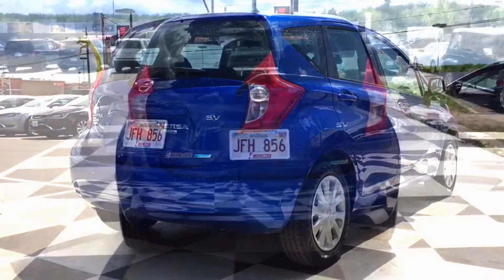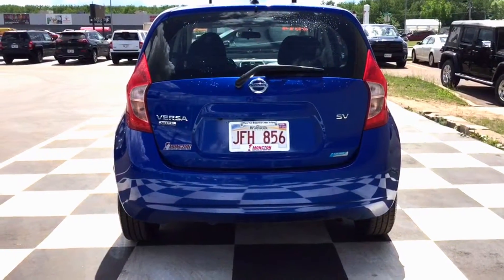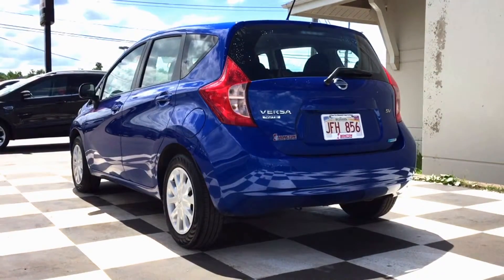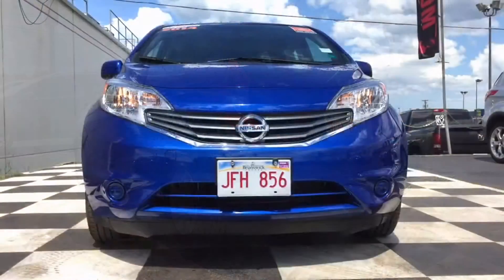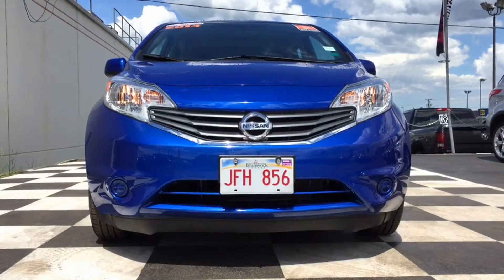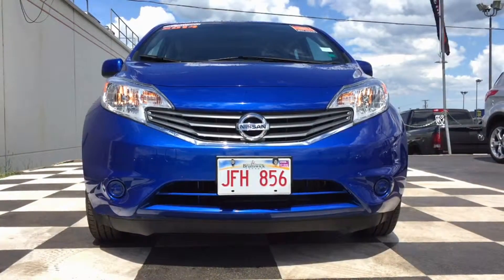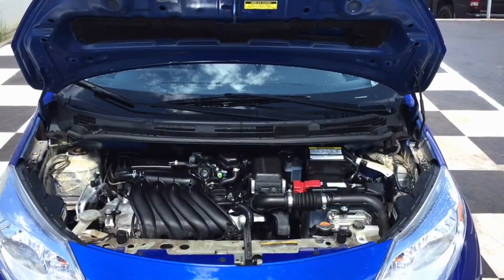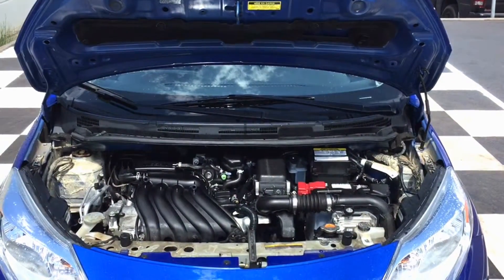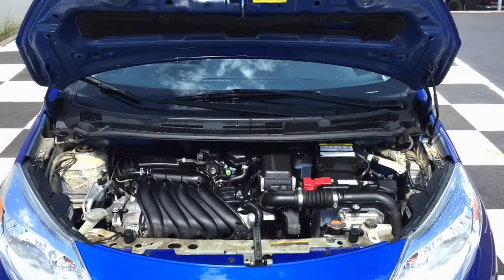The Nissan Versa sits on 15-inch steel rims and it does have a bunch of safety features for being such a small vehicle. It's got traction control, brake assist, ABS brakes, rear anti-roll bar, front anti-roll bar, and it's got the rear window defrost as well. It does have a nice sleek grill on the front and is aerodynamic. Under the hood you'll see there's a 1.6-liter four-cylinder engine giving you about 109 horsepower. It's a front-wheel drive vehicle, perfect for city commuting or going to the beach this summer.